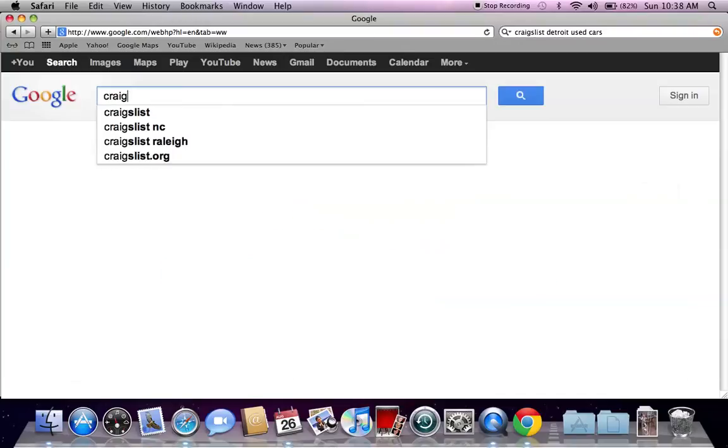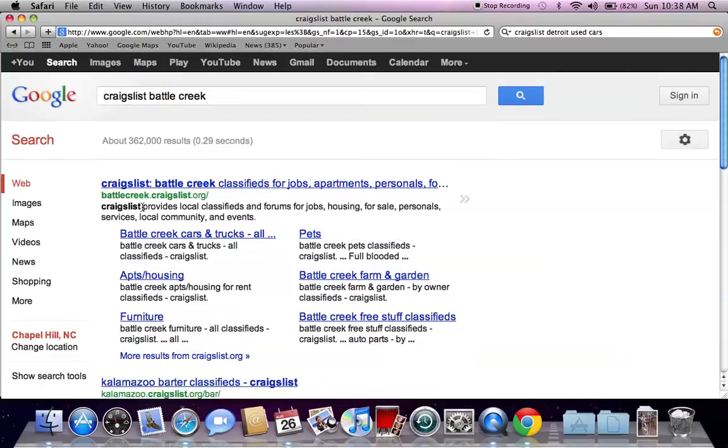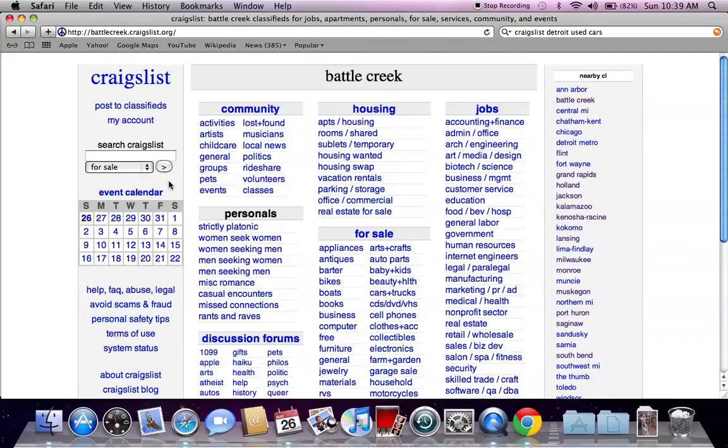So go to google.com and type in Craigslist Battle Creek and hit enter. You're going to see battlecreek.craigslist.org is the first listing. Go ahead and click there and that will take you to the generic Battle Creek Craigslist page.